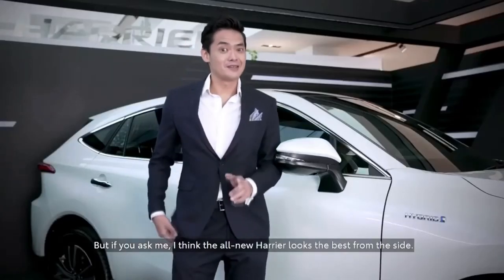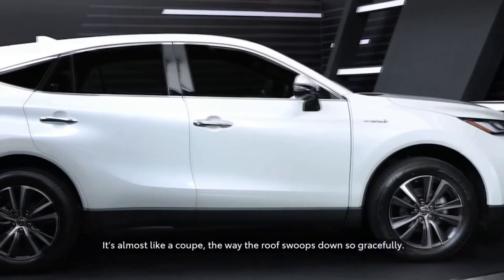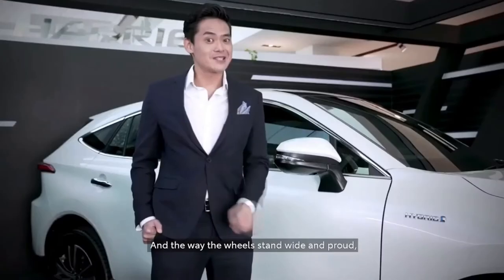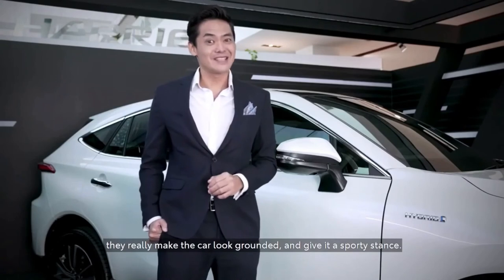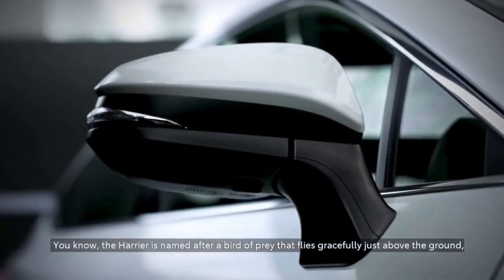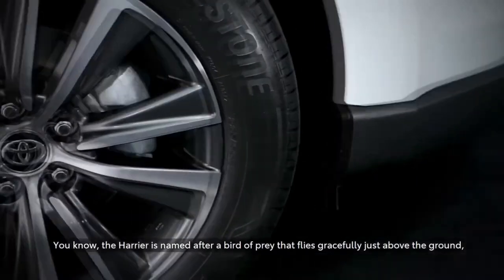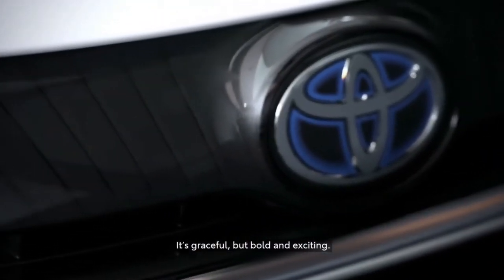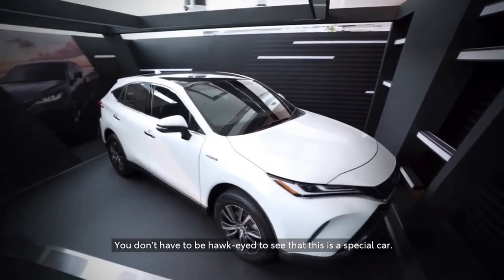But if you ask me, I think the all-new Harrier looks the best from the side. It almost looks like a coupe, the way the roof swoops down so gracefully. And the way the wheels stand wide and proud, they really make the car look rounded and give it a sporty stance. The Harrier is named after a bird of prey that flies gracefully just above the ground, and I think you can really see why. It's graceful, but bold and exciting. You don't have to be Hawkeye to see that this is a special car.